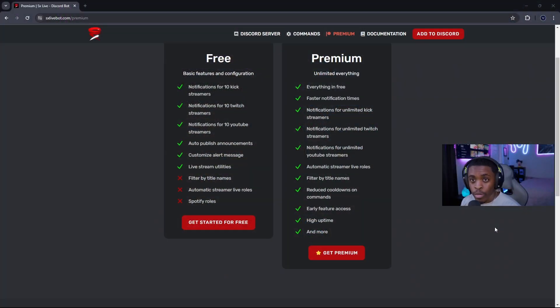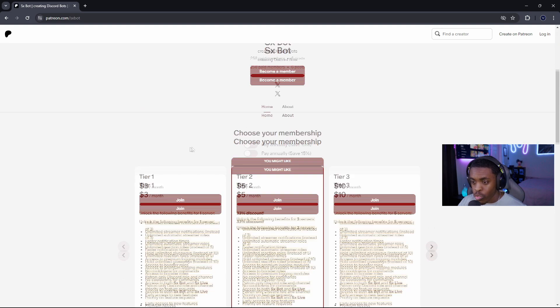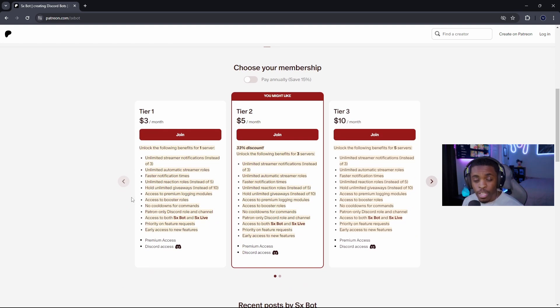The premium features allow unlimited live roles and unlimited streamers, along with additional features. If you click 'Get Premium' and scroll down, it lists everything available under premium. I think it's very reasonable — for literally three dollars, less than a cup of coffee, you get all the features. I personally think this is an amazing bot. I've been using it for six months with no issues, and the community around it is pretty great.